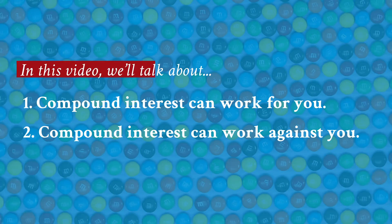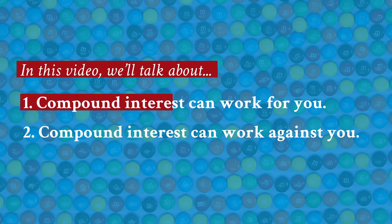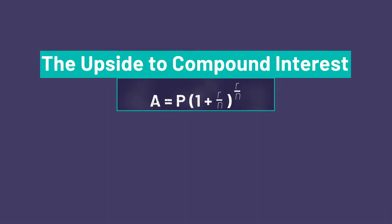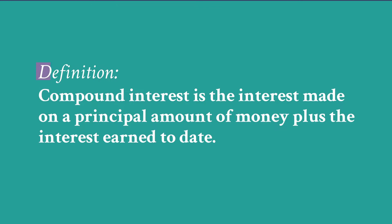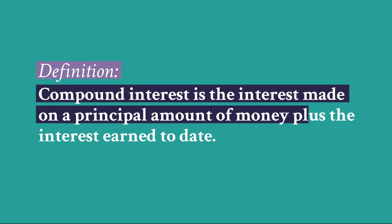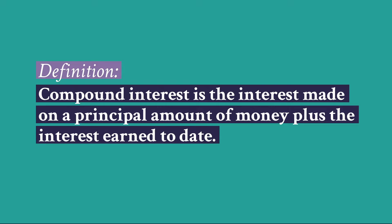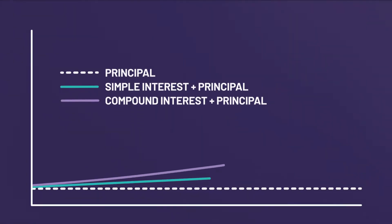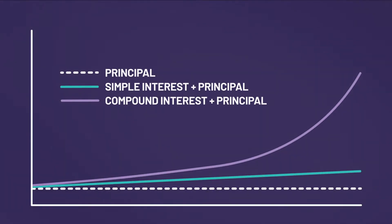In this video we'll first talk about how compound interest can work for you, then we'll explain how compound interest can work against you. We'll skip the fancy formula in favor of this simple definition: compound interest is the interest made on a principal amount of money plus the interest earned to date. A popular explanation is 'interest on interest.' So compound interest is not the same as simple interest, which is interest made only from the principal.